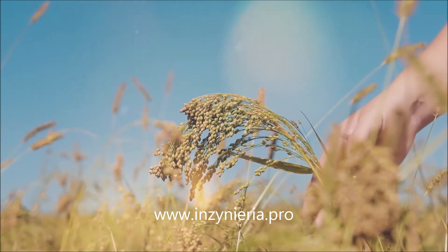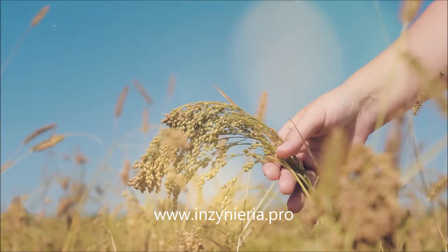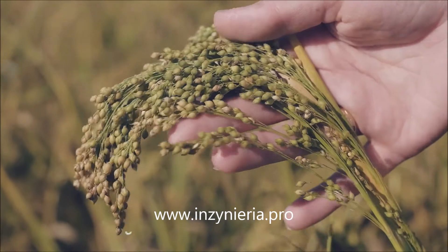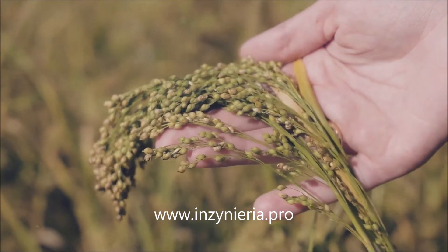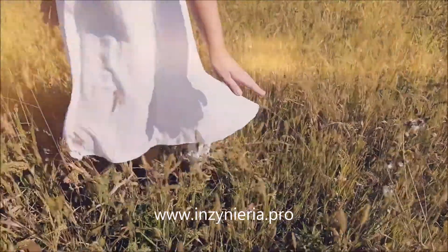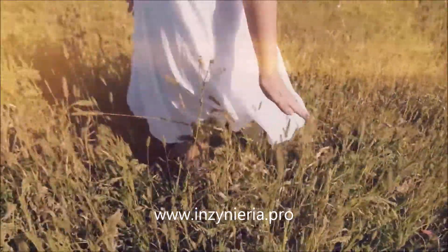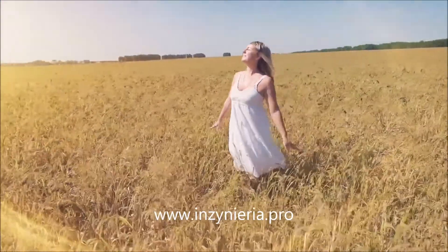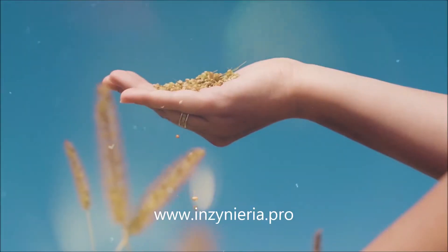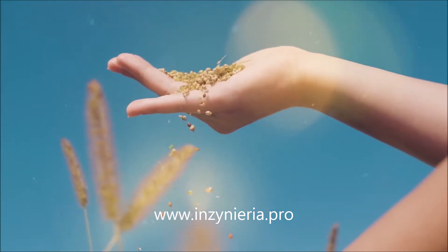For those who strive to tame the elements. For those who own wide open spaces. For those who collect the wealth of fields.